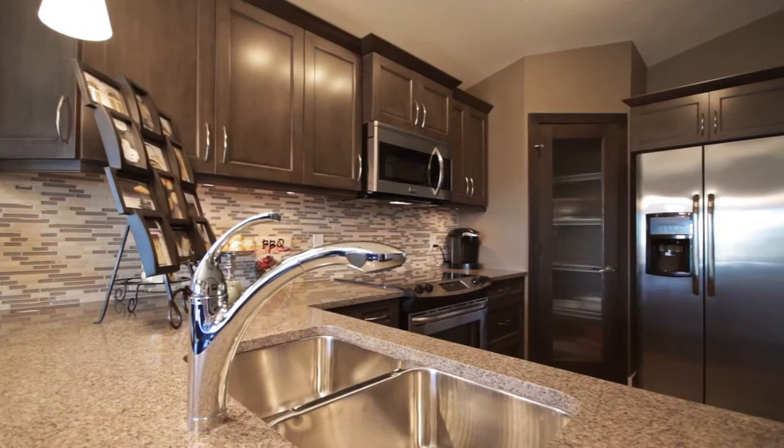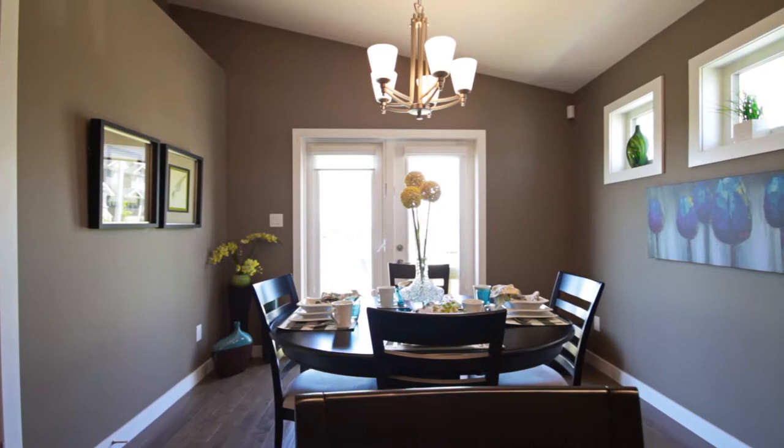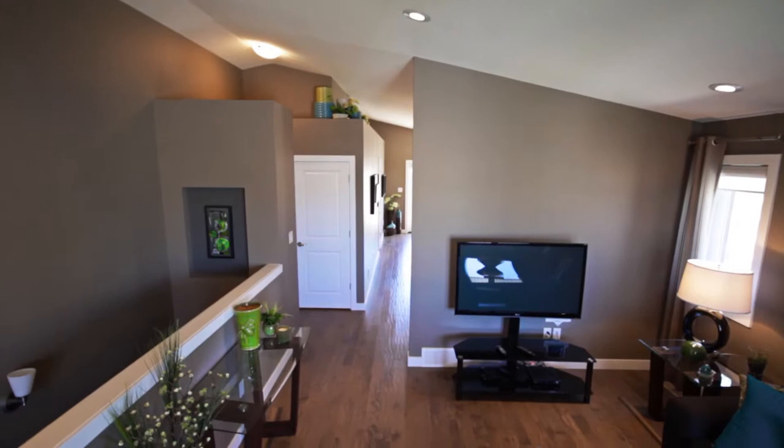Along with the broad corner pantry and side storage closet, all of your storage needs are solved. The build-out plant shelving and signature triple dining windows add a flood of sunlight and even more unique features to this multifunctional home.